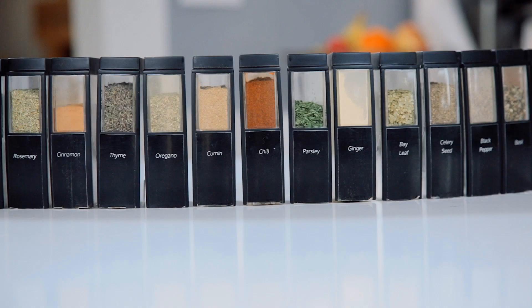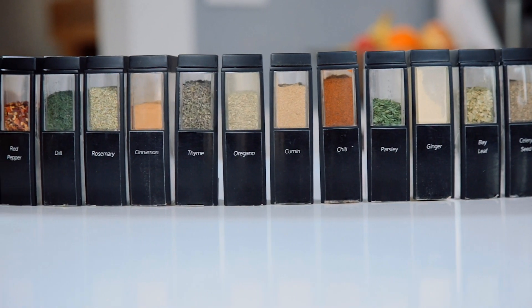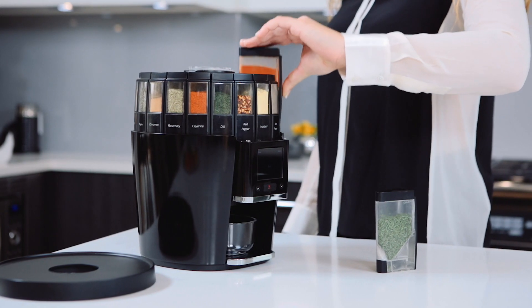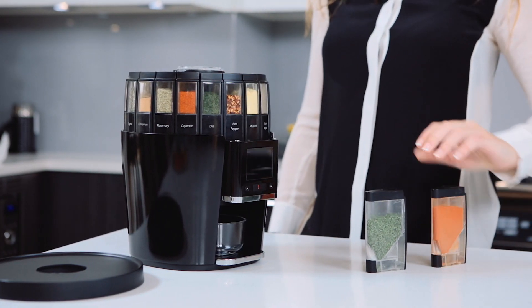The Tastro Spice System comes with the 20 most popular herbs and spices in removable pods, with the ability to swap out pods and add more flavor options personalized to you.